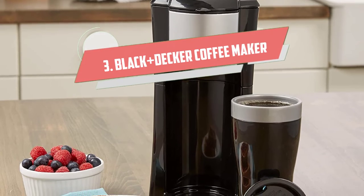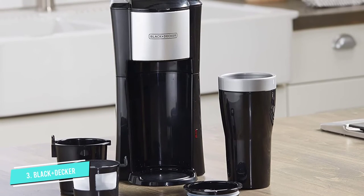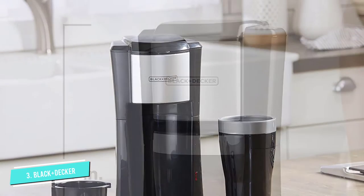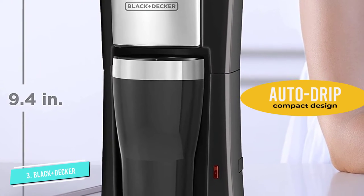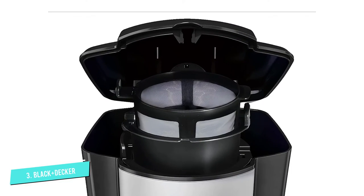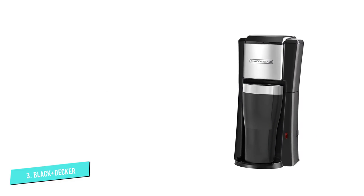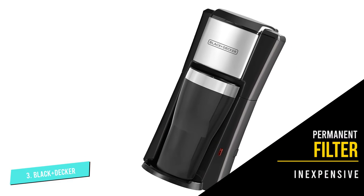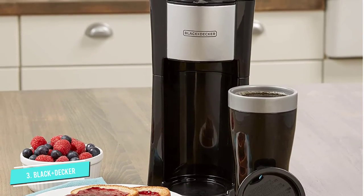Number 3: Black+Decker Coffee Maker. The Black+Decker Single Serve is another great portable coffee maker that brews right in the travel cup. It's an auto-drip maker, but its compact design makes it ideal for travel and small spaces. A permanent filter is included, so you don't have to worry about disposing of or buying paper filters. It's also very inexpensive. However, it comes with a plastic travel cup which won't keep your coffee hot for long. You can upgrade to any 16-ounce travel mug, but that's an added expense. It's also not very durable and shouldn't be used for daily use.